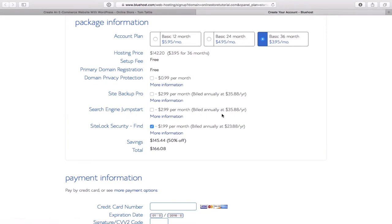Search engine jump start is $3 per month, $36 a year. I'm taking it off because I know how to notify Google and Bing to come crawl my new website. You can do a simple Google search for webmaster tools, which lets you submit a sitemap that automatically notifies search engines to crawl your site. If that sounds too geeky and you're a busy business person, that $3/month option might be the route for you. As for site lock security — I've honestly never found those little add-on security things that successful — so I'll take that off as well.